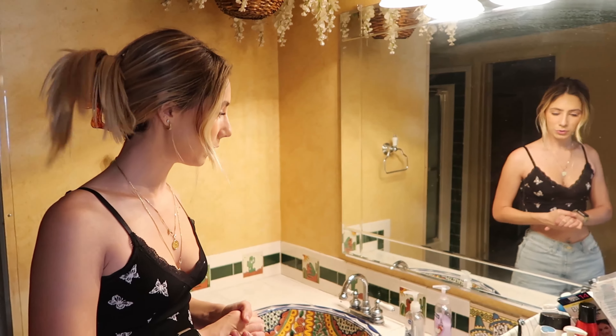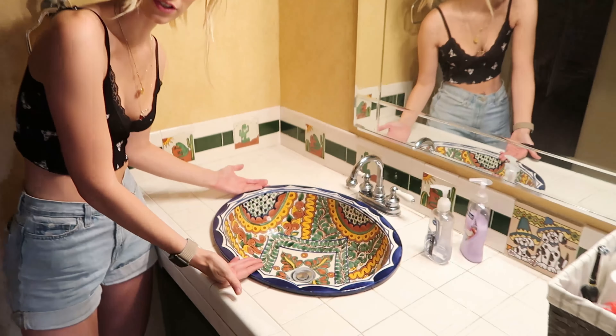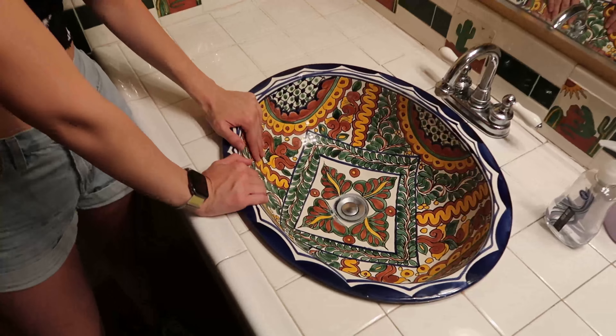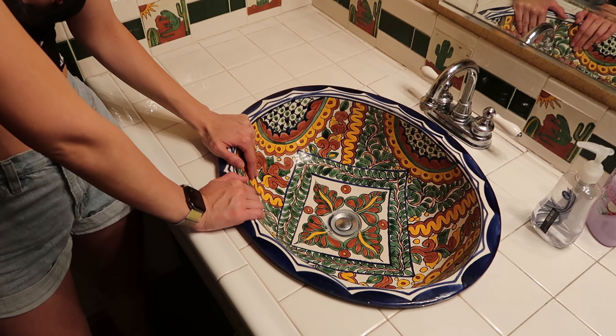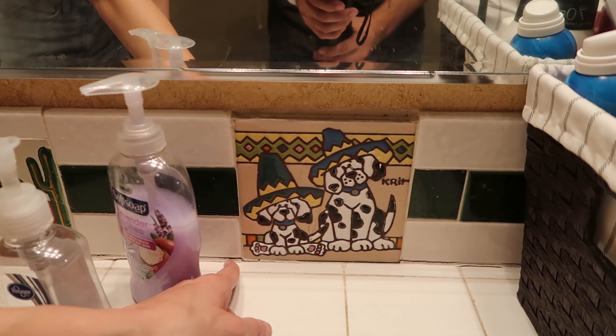And then if you come this way, this is the master bedroom. It's pretty dark right now, but I think once we paint it all white it'll lighten up quite a bit. It's pretty cool because they have these French doors.